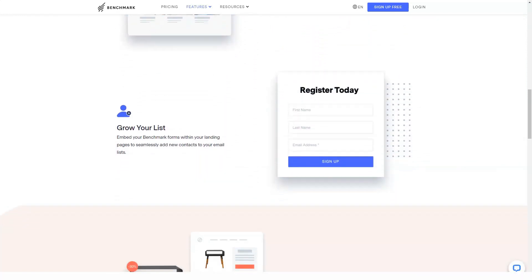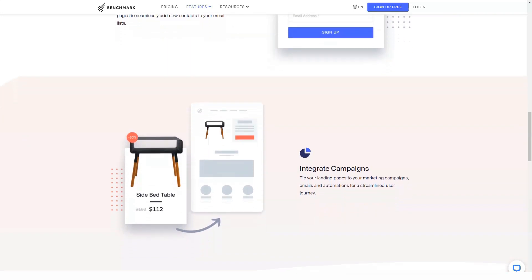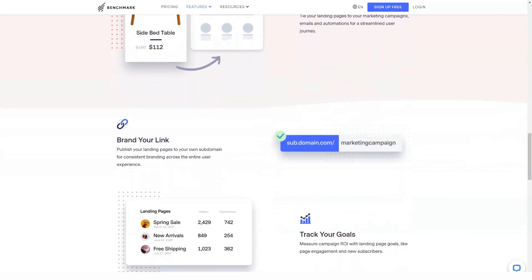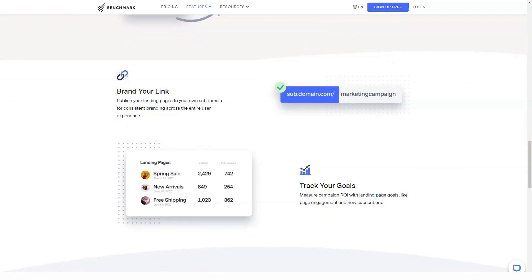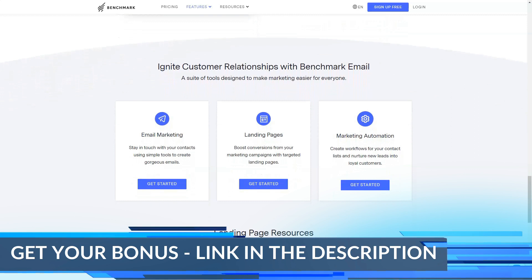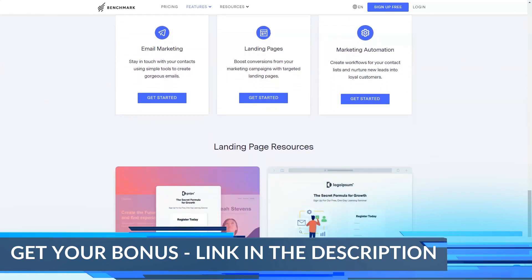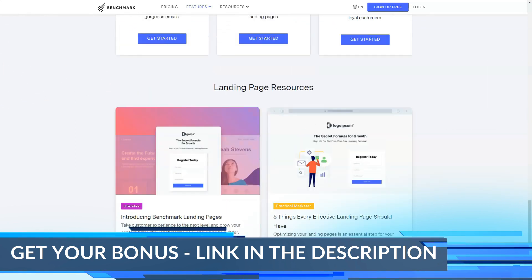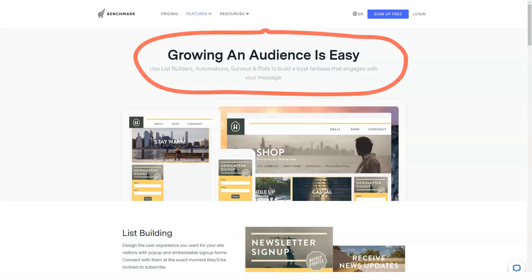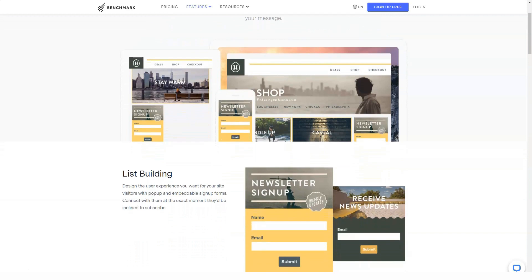It's easy to get started with Benchmark Email. You can start with a free account that includes basic email marketing features. Landing Page Builder and Automation Pro are available for testing as part of the free plan, but you will need to upgrade to the pro plan before getting started. The welcome dashboard guides you through all the steps you must complete before sending your first email campaign, from adding your contacts to creating your first draft email.